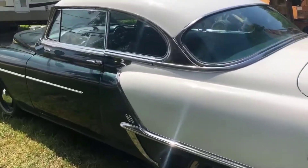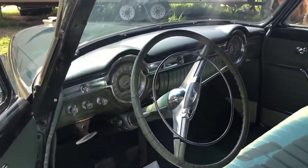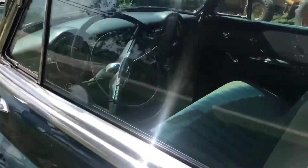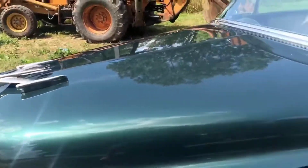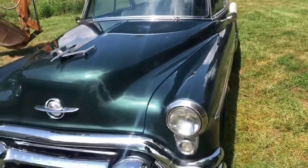New Vogue tires. New wiring harness. Everything is — the car is road ready. It's ready to go down the road, and if there's any issues with it, I'm not aware of it. I've driven it up and down the road. Zero problems.